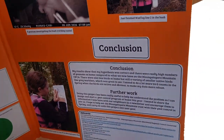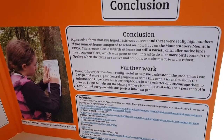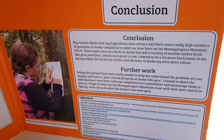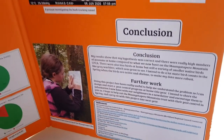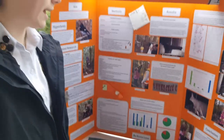In conclusion, my results showed that my hypothesis was correct. There were really high numbers of possums at home compared to what they now have on the Monk Prairie Mountain CPCA. There were also fewer birds at home, but still a variety of smaller birds like grey warblers.